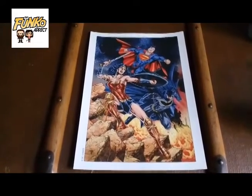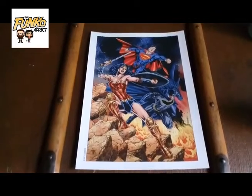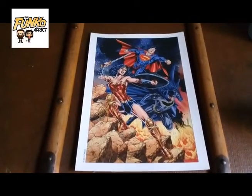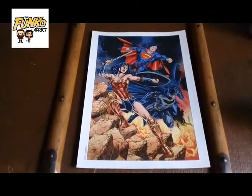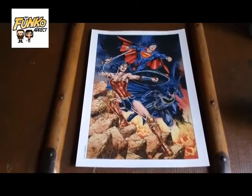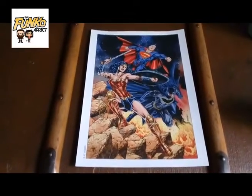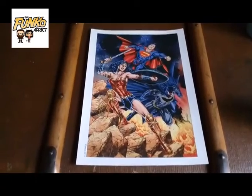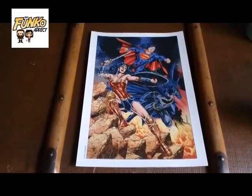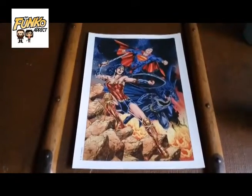So the first piece that I got is this awesome printout done by Jesus Mourinho. Now he is one of the major DC artists. He recently did Justice Dark: The Witching Hour. This is an awesome piece — plus, there's Batman in the back, and if you know me, I'm a massive Batman fan. Bit of an understatement, but yes. That's a really awesome piece that I got.